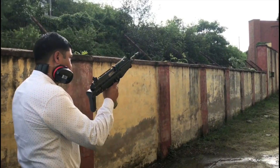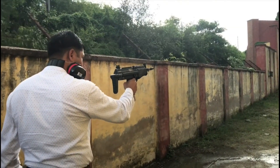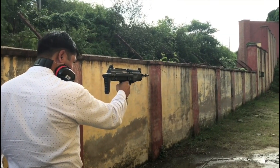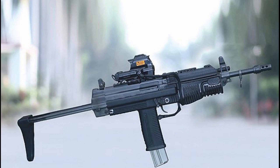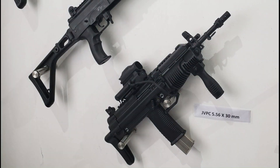The JVPC is a highly compact weapon, making it ideal for personal defense, close-quarter battle, and counter-insurgency or counter-terrorism operations. It has an overall length of 745 mm when the stock is extended and 552 mm when the stock is collapsed, making it a highly compact weapon.